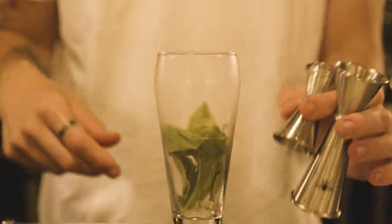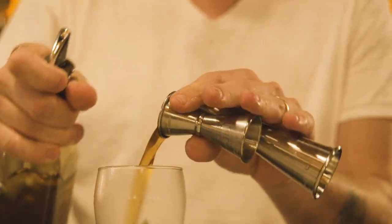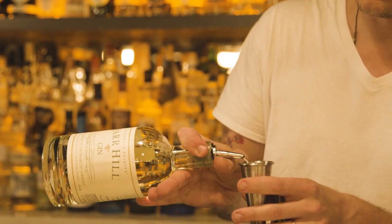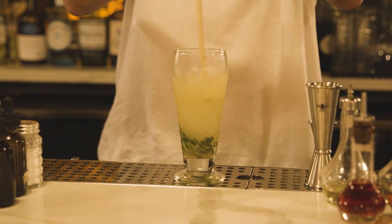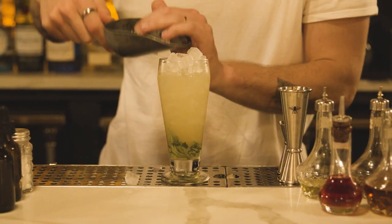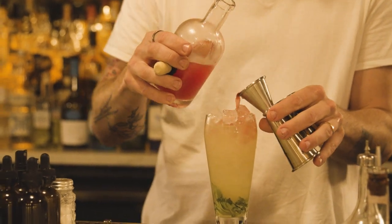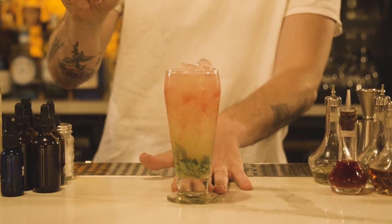Our cocktail is a Bar Hill Swizzle with fresh basil, lime, local honey, green chartreuse, and Bar Hill Gin, utilizing the honey and the body and the roundness that Bar Hill provides, topped with fresh watermelon juice and aromatized basil brand.